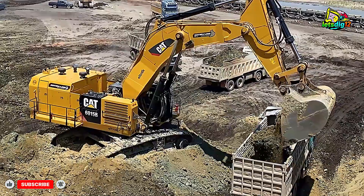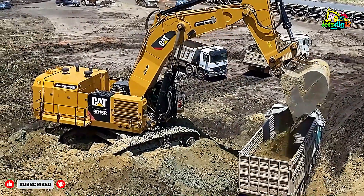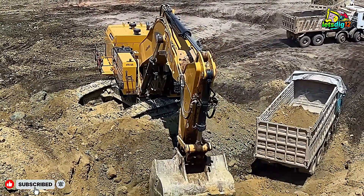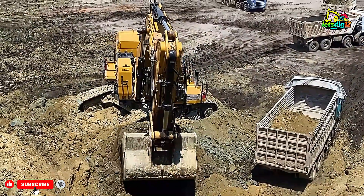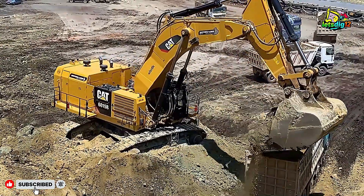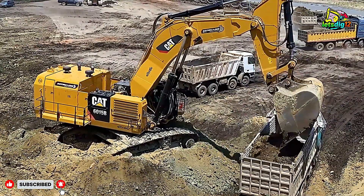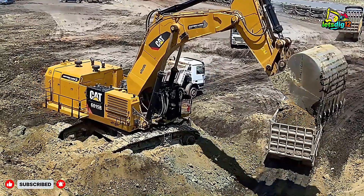To put that in perspective, what these excavators and trucks accomplish in a single shift is equal to what hundreds of workers with basic tools would take weeks to complete. What we've seen today is a testament to the power of modern engineering — the Caterpillar 6015B and Liebherr R 974 excavators, working tirelessly to load massive dump trucks, remind us that mining is a perfect balance of brute force and delicate precision.